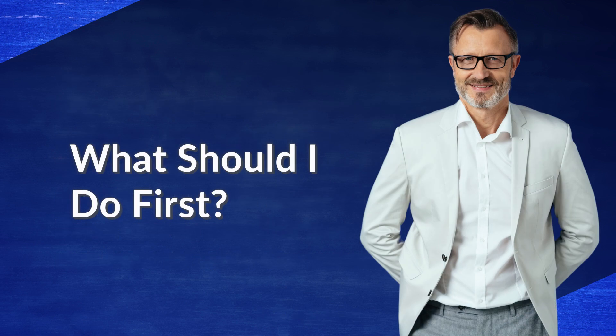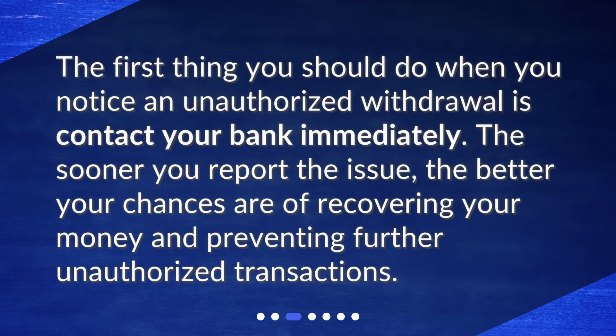What should I do first? The first thing you should do when you notice an unauthorized withdrawal is contact your bank immediately. The sooner you report the issue, the better your chances are of recovering your money and preventing further unauthorized transactions.